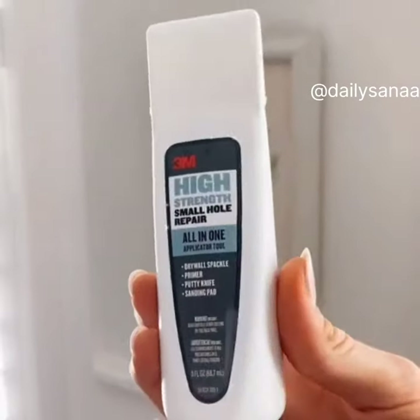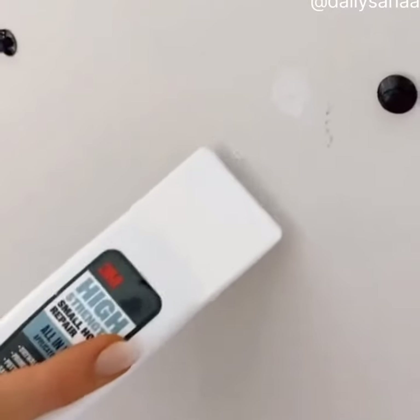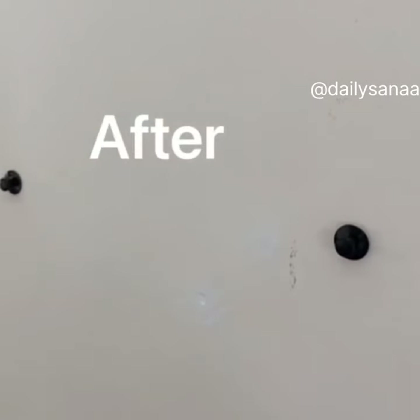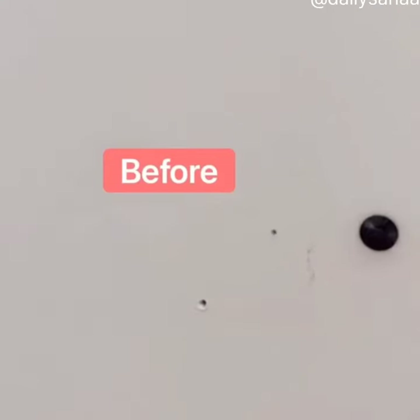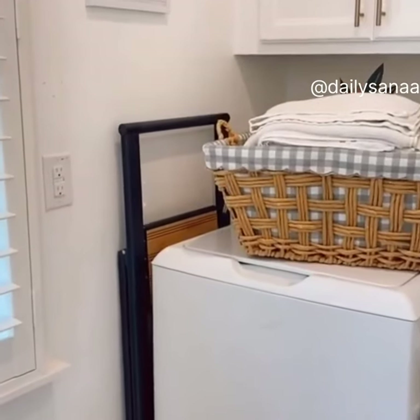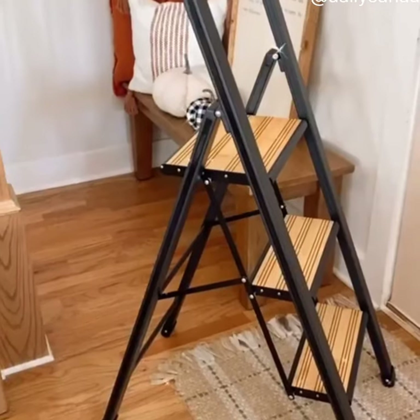This six dollar product will prime, spackle, and sand holes in the wall all in one tool, making getting your security deposit back affordable and super easy. Follow up with this paint pen that allows you to put any color paint in the body of it to easily touch up marks mess-free. If you don't have tons of storage space, you need this ultra slim lightweight ladder that fits into just two inches of extra space.